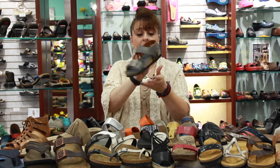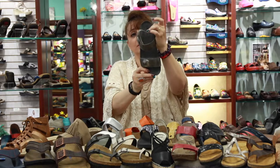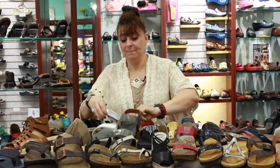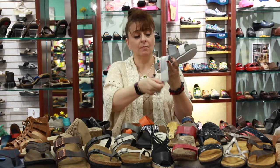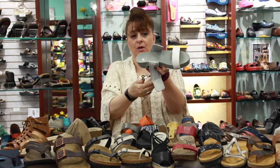Here's another product by Taos with a backstrap, and again you can see the arch support and the heel cup — so there's a consistent theme here. And here's a sandal by New Balance, really cute and nicely adjustable, where you can also see the heel cup and the arch support.